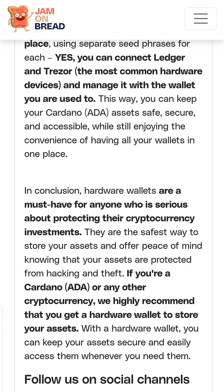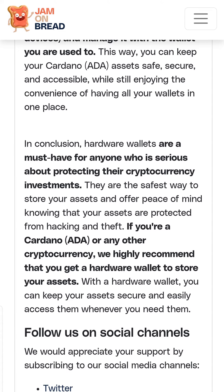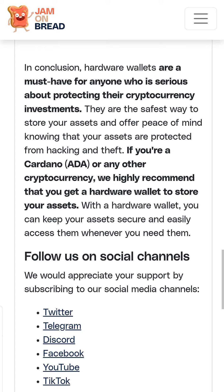Hardware wallets are a must-have for anyone who is serious about protecting their cryptocurrency investments. If you're a Cardano, ADA or any other cryptocurrency holder, we highly recommend that you get a hardware wallet to store your assets. Follow us on socials for more updates from the Cardano space. Have a good one and see you in the next video.